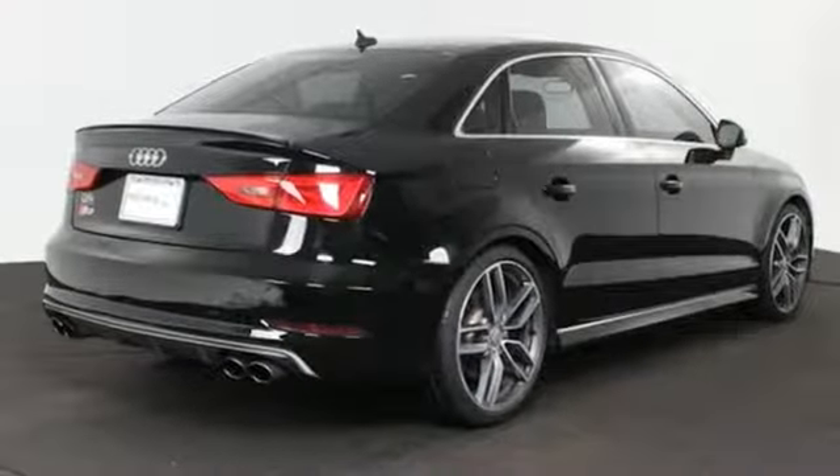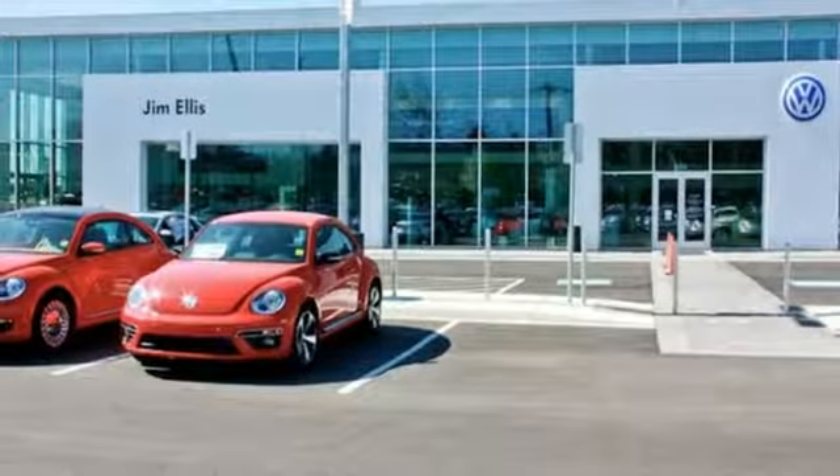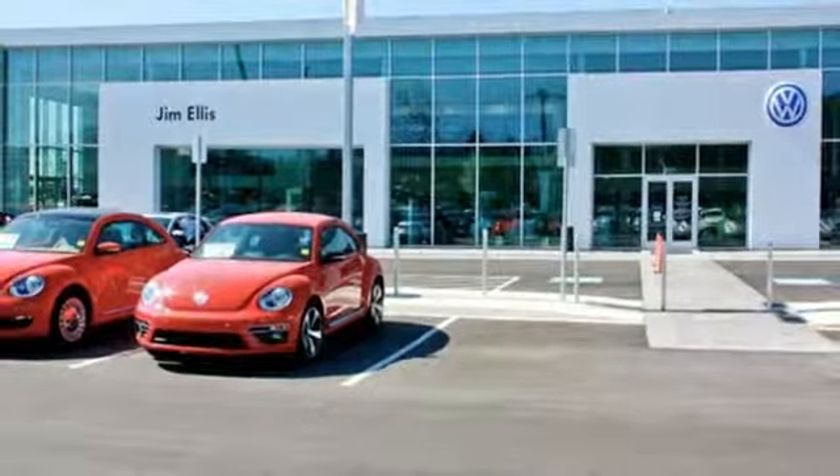Front heated leather bucket seats, external memory control, dual zone climate control, wireless phone connectivity, and turbo inline four cylinder engine.